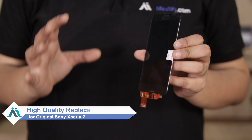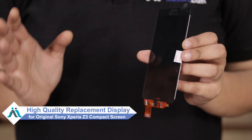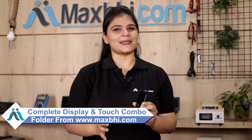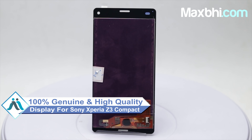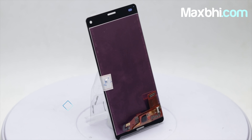Don't worry, you can now buy a high quality replacement display for your Sony Xperia Z3 Compact at a very affordable price from Maxp.com and fix your phone yourself at home, or get it repaired by any professional very easily. This amazing high contrast and high brightness display touch combo folder is a 100% genuine quality product which works similar to your original display with a perfect fit for your Sony Xperia Z3 Compact.